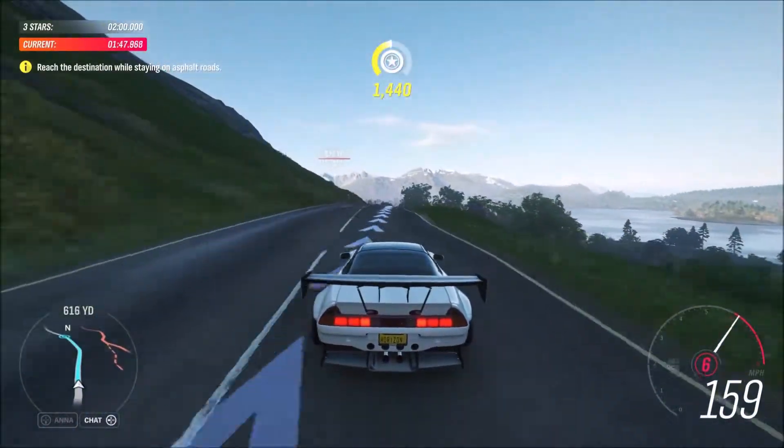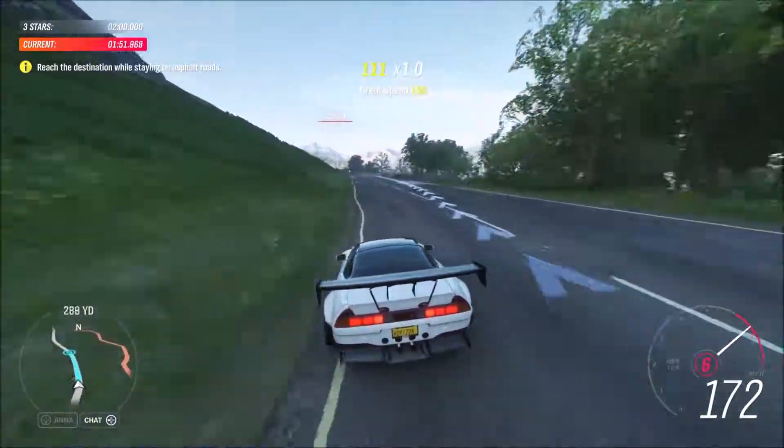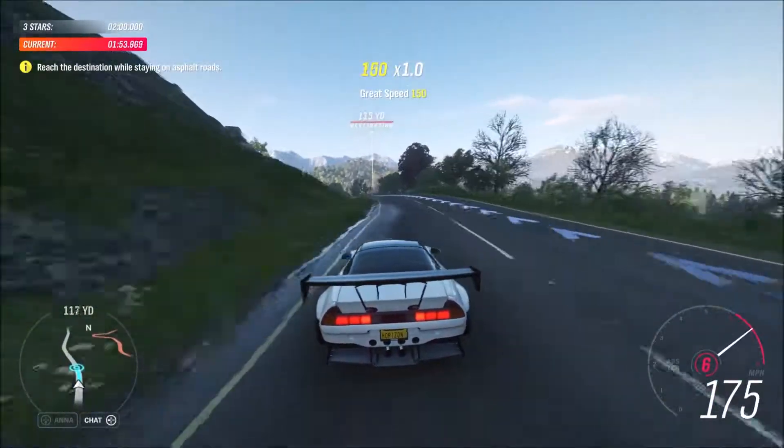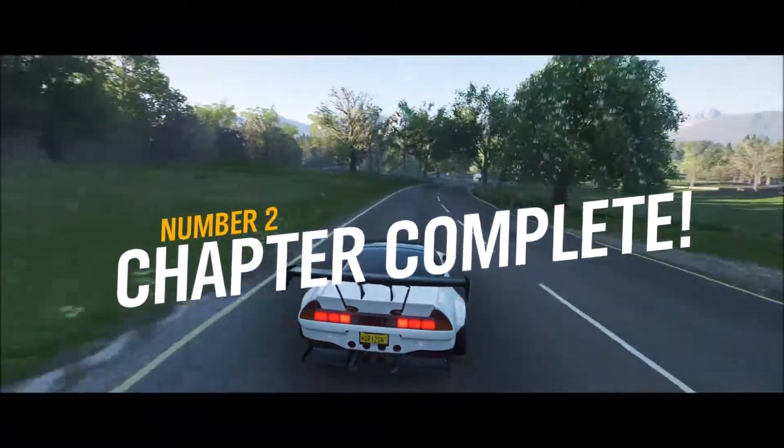Okay, the final stretch. Hang in there. Beautiful. I'll get that edited and posted.